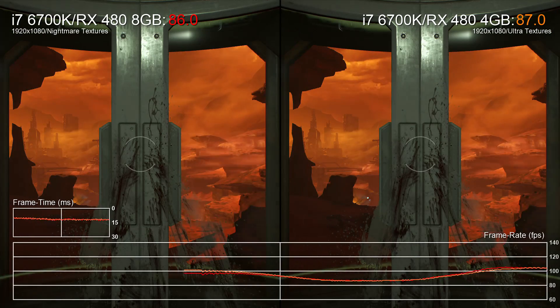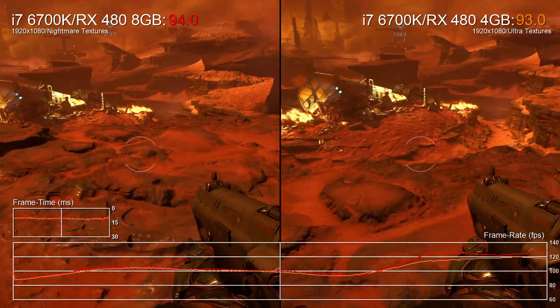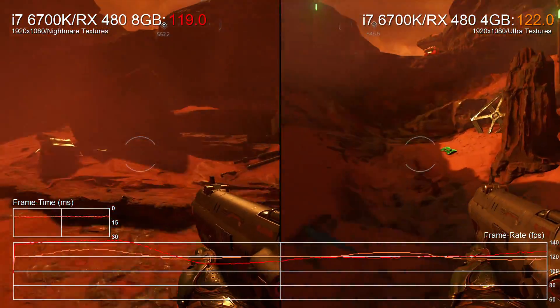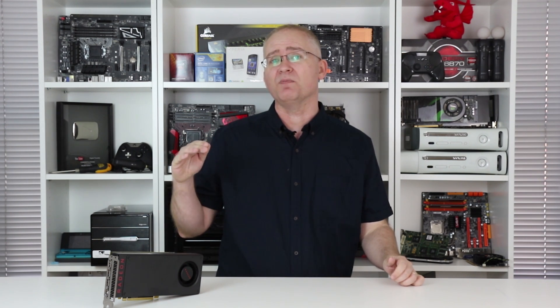On the 8GB card, we can select that option with no problem whatsoever. And if we run Ultra versus Nightmare textures side by side on the 4 and 8GB cards, the game performance is pretty much identical — it's just that with the more expensive card, you get higher detail art with no performance penalty. Now, whether you can actually tell the difference during the run of play? Well, that's another point entirely. Personally, I couldn't. But I reckon maybe you could at a higher resolution. The RX 480 really is best suited for 1080p gaming and maybe 1440p at a push on the latest titles.